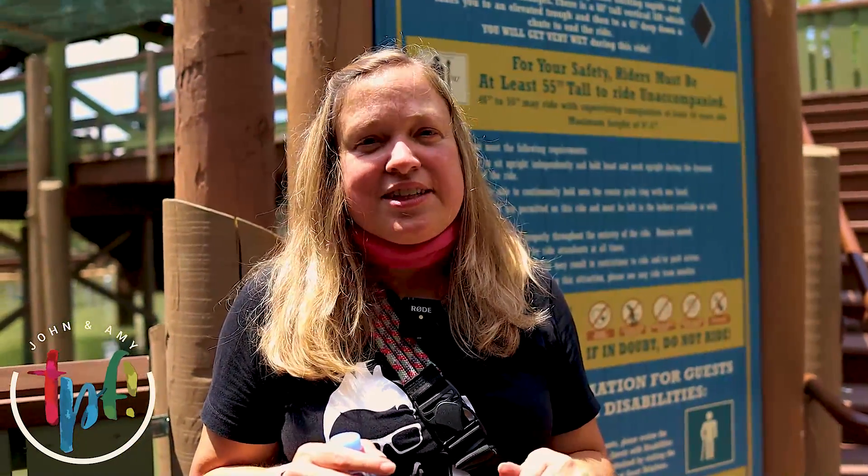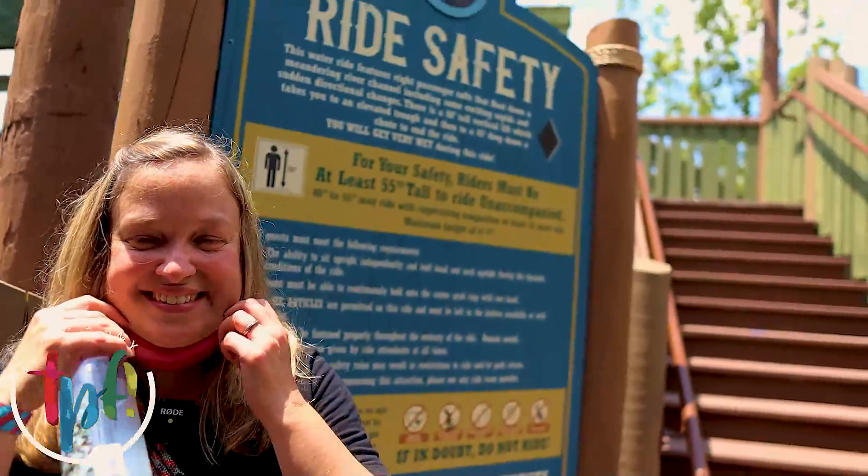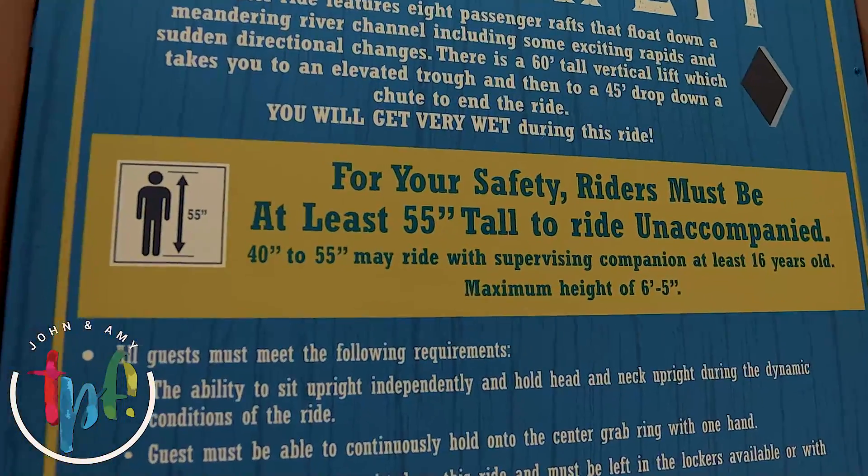So if you are 40 inches to 55 inches, you have to ride with an adult. Over 55 inches, you can ride unaccompanied, and maximum height is six foot five. We are holding out hopes that we may be able to get back in the queue for Mystic River Falls. We were told it was closed, but then we heard a rumor it might be open again.